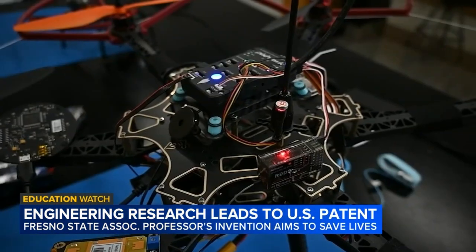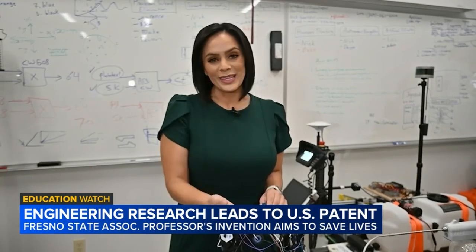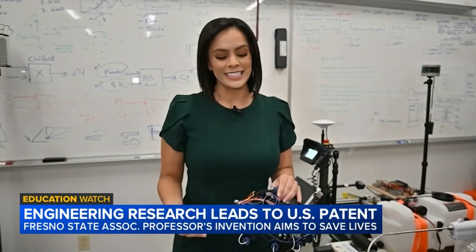It's an amazing feeling, especially that it was my first patent, so hopefully in the future there might be some other patents that might come out. Although the patent has been secured for that device, the inventions continue.